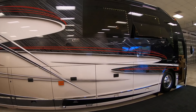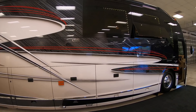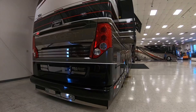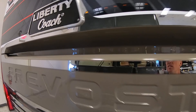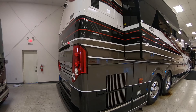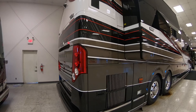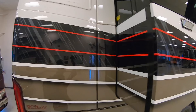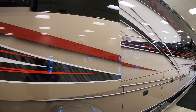This is a 2013 Liberty Coach Elegant Lady. This coach is on the Prevost H3 platform and has only 38,200 miles. It has the Volvo D13 engine and the Allison 6-speed transmission. The signature Dean Lauk's paint job on this coach is absolutely stunning.